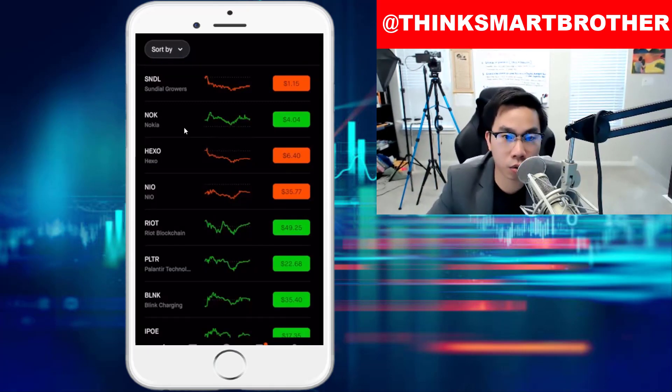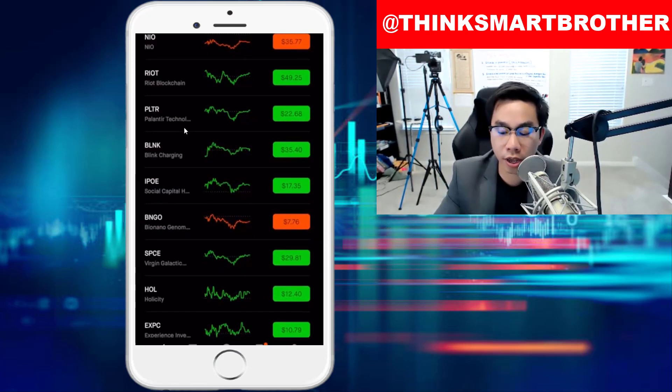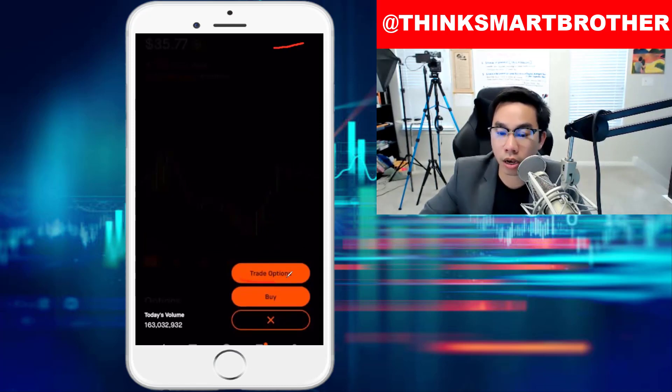All right, guys. Welcome back — here's the Robinhood account right on my screen. So let's buy NIO. Earlier I mentioned NIO, Riot Blockchain, and Palantir. For NIO, this is how you buy. If you look right now, the price of NIO is at $35.77 per share. Of course, the price can change when you place the option or buy the share. So click on NIO, and after that click on Trade. You'll see there is a trade option right here. If you don't see it, make sure you have options turned on in your Robinhood account.